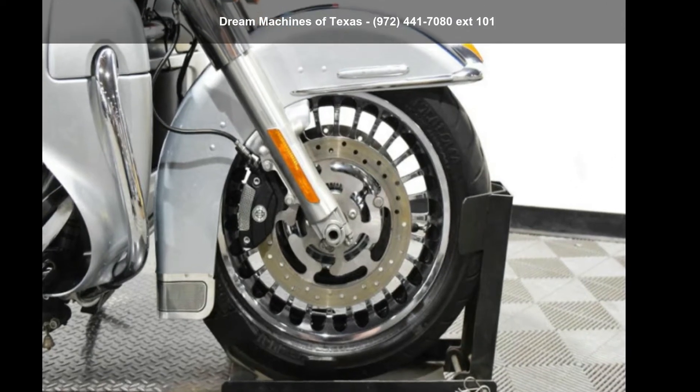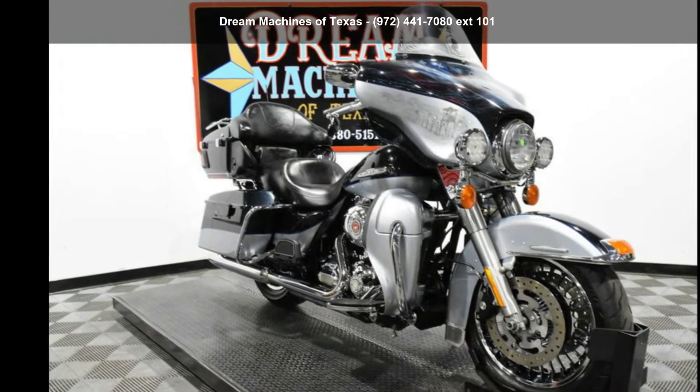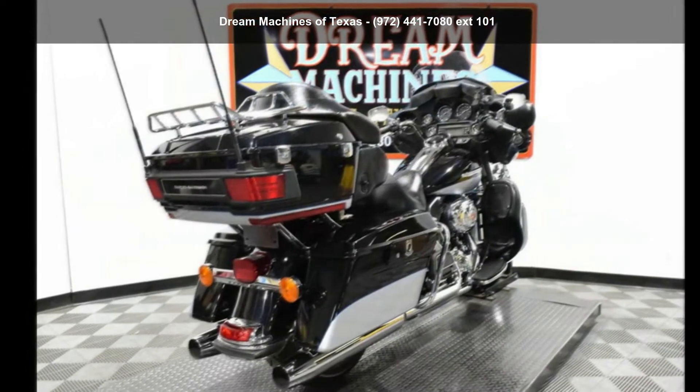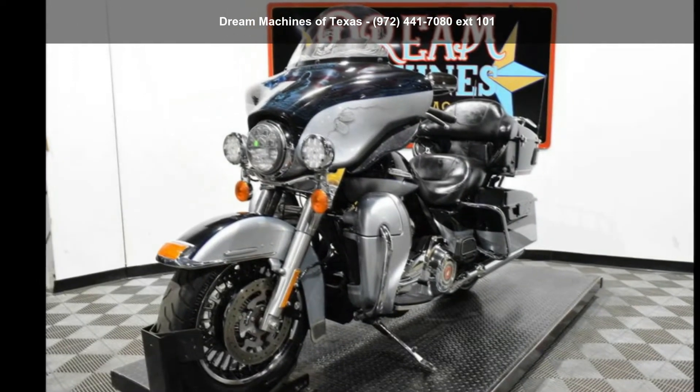Imagine yourself on this Harley-Davidson 2012 SL-HTK Ultra Limited. If you're looking for a solid bike, look no further. This is a great deal on a pre-owned motorcycle. Low mileage is an important factor in your purchase and this one delivers a low odometer reading.